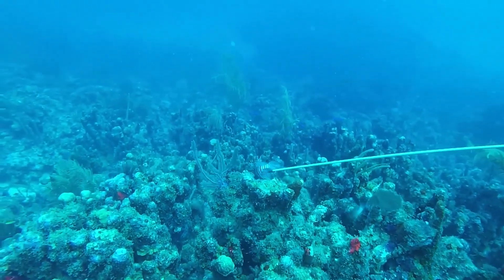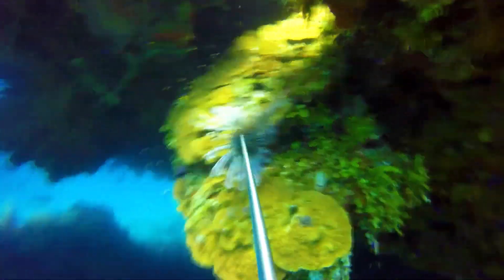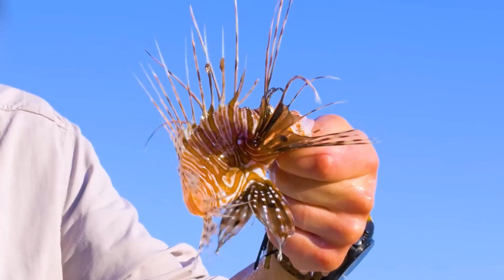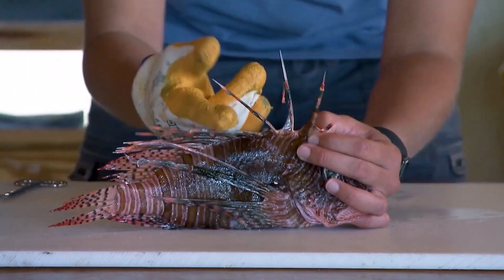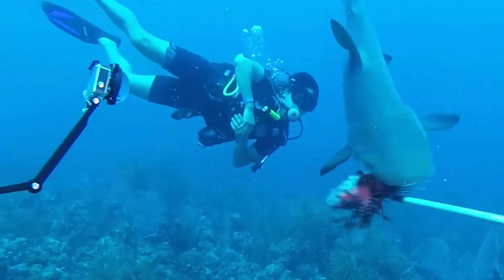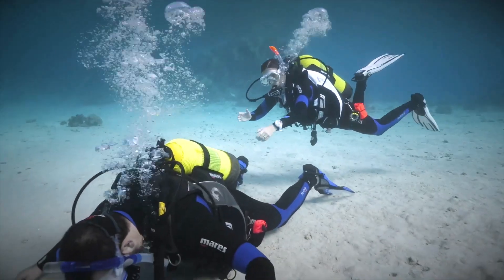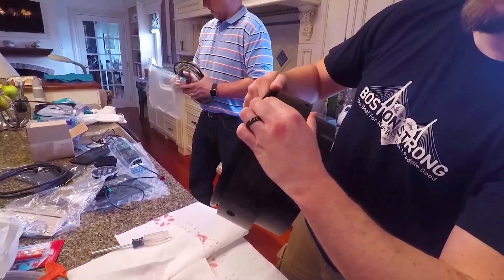However, caution is necessary before deciding to hunt them. Each lionfish must be carefully speared or netted by hand due to its venomous spines. In Florida alone, around 400 lionfish stings are reported annually, and experts believe the real number is much higher. Victims often describe the pain as worse than a scorpion sting. For some, the pain is so overwhelming they've passed out underwater, creating a life-threatening scenario for divers.